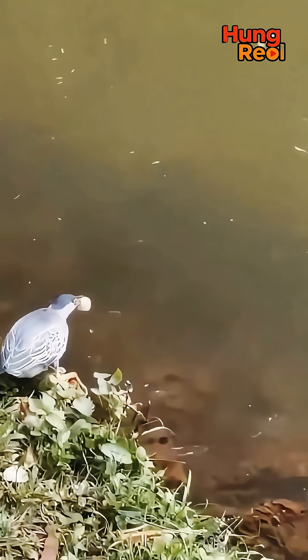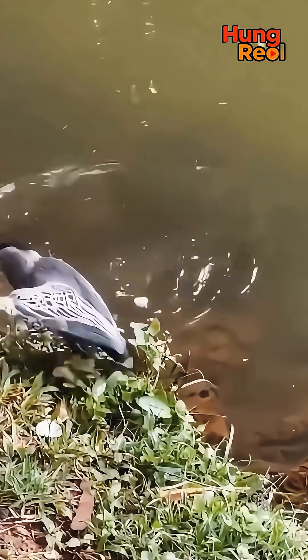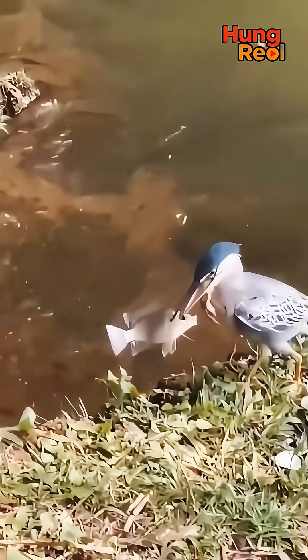It drops the bait right on the water. Now the heron just waits. Got him. A small fish sees the bait, comes up for a snack and the heron grabs it. Perfect timing.